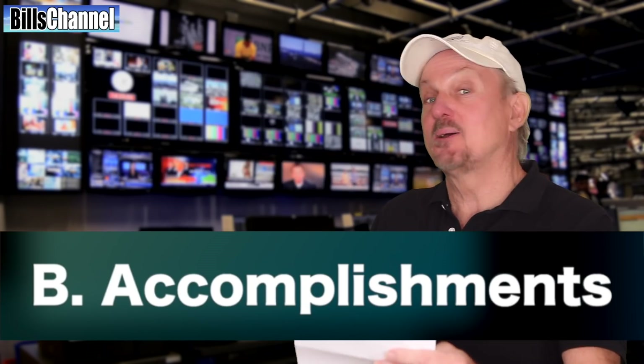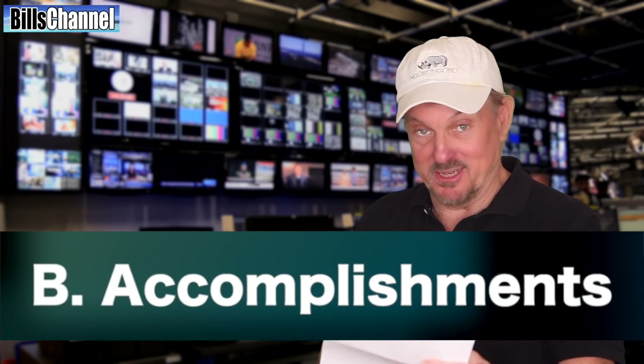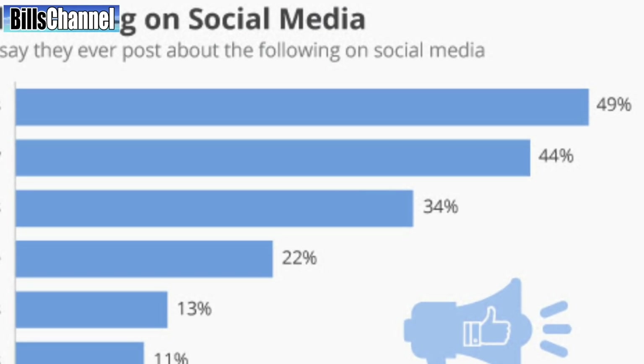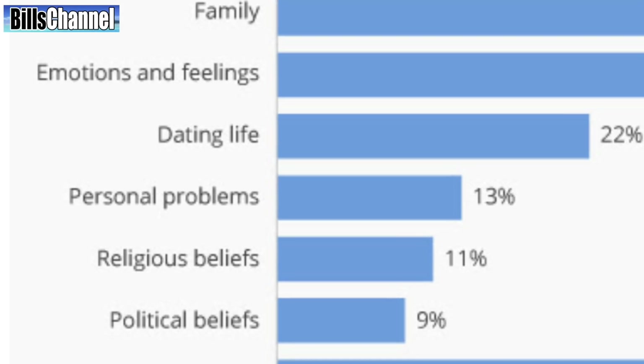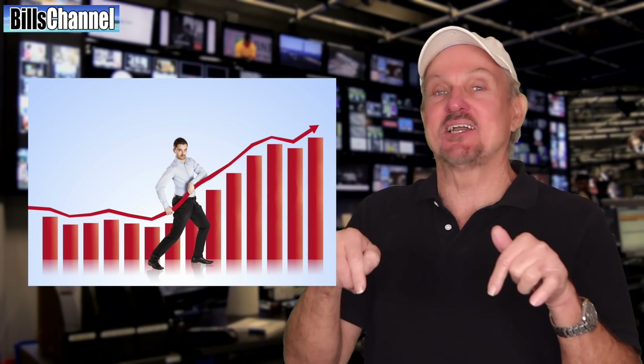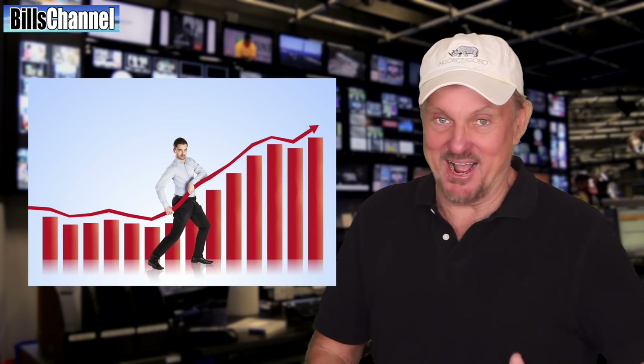And the answer is accomplishments. Here's the graph, which shows that accomplishments came in first with 49%, family came in second with 44%, and personal problems came in at fifth place with just 13%. If you want to see the actual posting on Statista, I'm going to leave a link for it down in the description box.